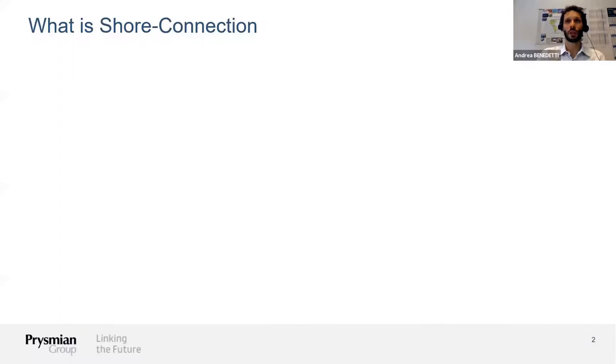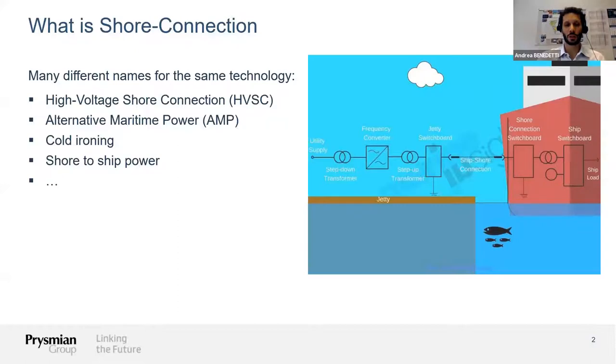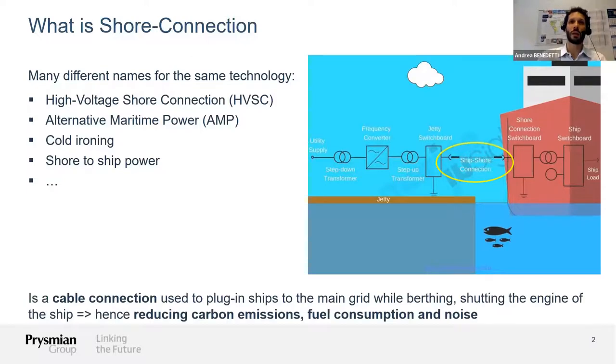First of all, I want to take a step back and define what terms we are discussing today. What is shore connection? For those who do not know this technology yet, it comes under different names: high voltage shore connection, alternative maritime power, cold ironing, or ship-to-ship power. These are all different names for the same technology serving the same purpose — to connect the ship to the main grid while the ship is at berth, and to provide the energy demand to the ship from the grid instead of using the diesel engines, so the ship can shut down its diesel engines and get the needed power from the main grid.